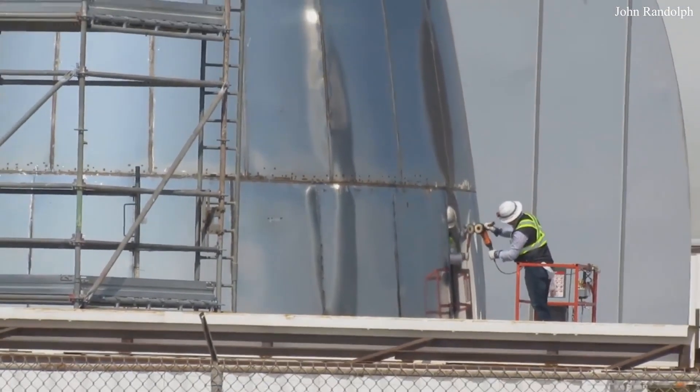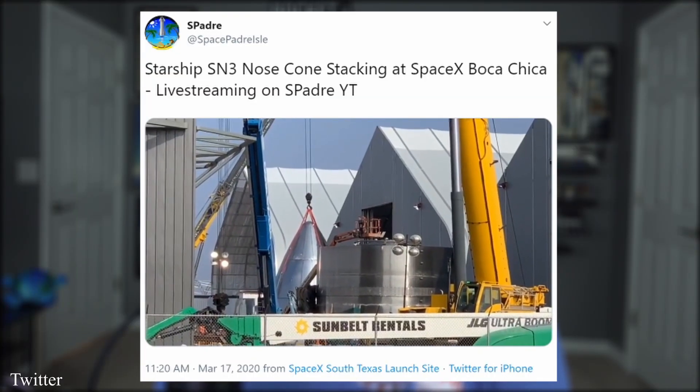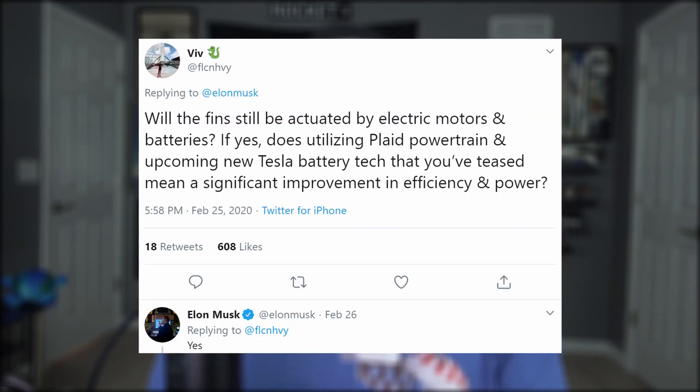But that's not to say nothing is happening with the next Starship in the lineup, SN3. Workers have been hard at it building the needed sections and stacking them in the high bay. Even Tesla batteries have made a reappearance as engineers installed them onto SN3. They were last seen on the nose cone for the Mark 1 prototype, and they're expected to be used for powering the actuation of the vehicle's control surfaces — that means fins.